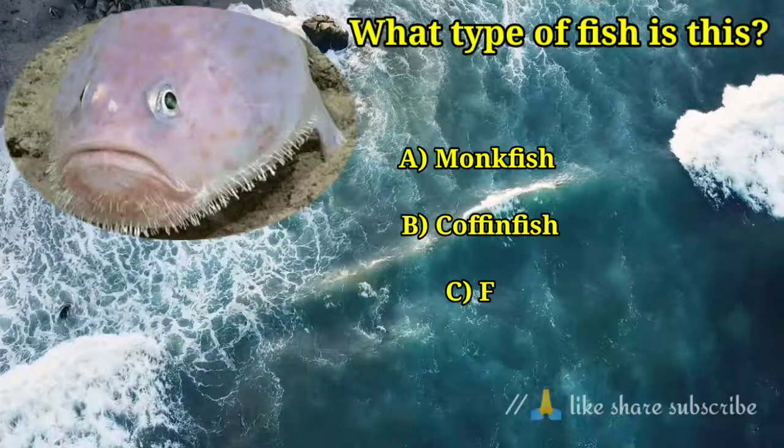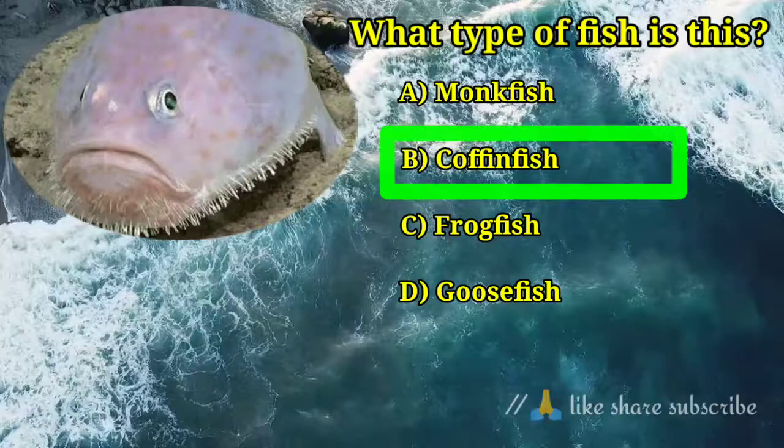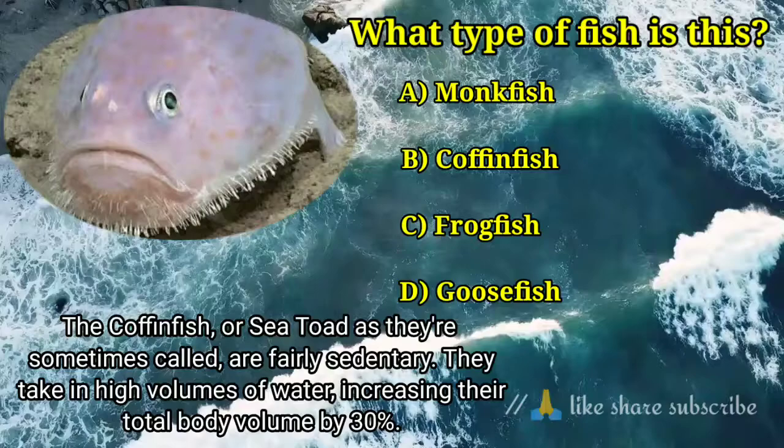Question number 6. What type of fish is this? Answer option B. Coffin fish — the coffin fish, or sea toad as they are sometimes called, are fairly sedentary. They take in high volumes of water, increasing their total body volume by 30%.